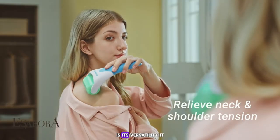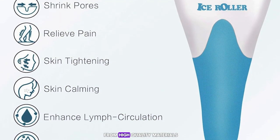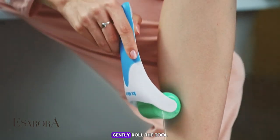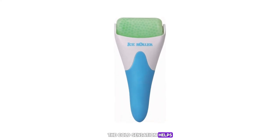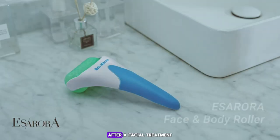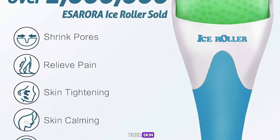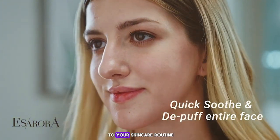One of the key features of the Isaura Ice Roller is its versatility — it can be used on the face, eyes, and even other parts of the body. The roller is made from high-quality materials that ensure it stays cold for a long time. After cleansing your face, gently roll the tool in upward and outward motions. The cold sensation helps to constrict blood vessels, reducing redness and puffiness, and it's also great for calming the skin after a facial treatment or a day in the sun. It's a quick, easy, and compact addition to your skincare routine.